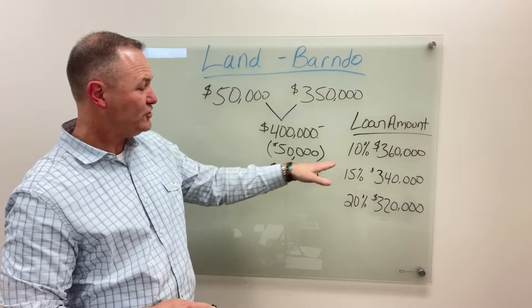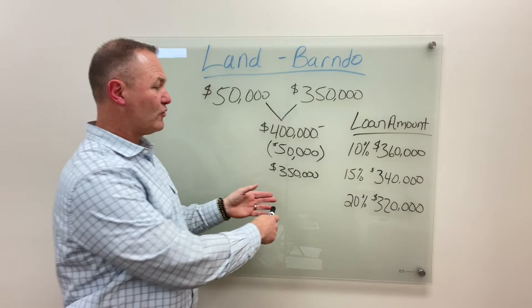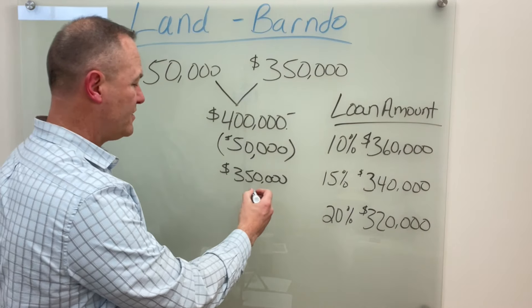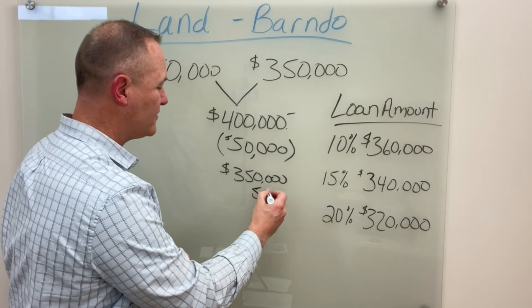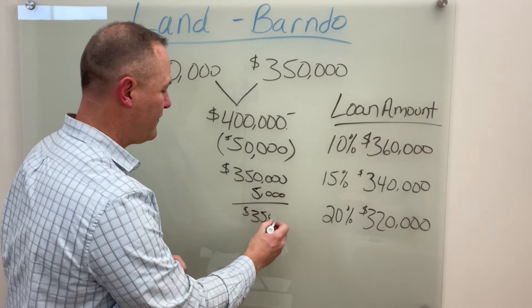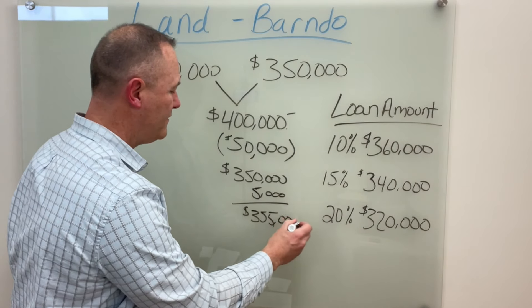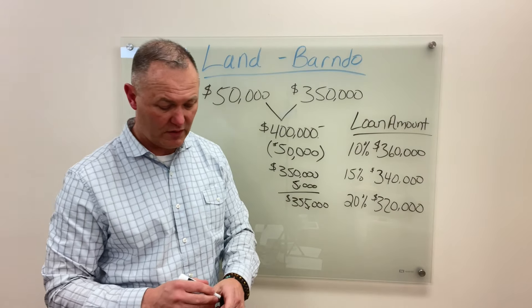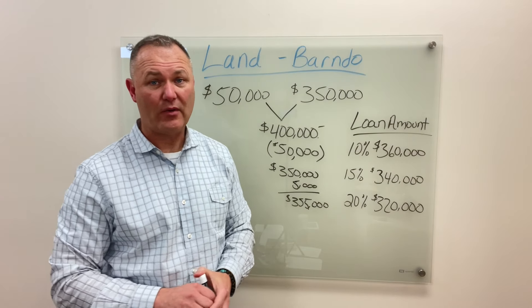In this kind of situation, most lenders will also allow you to roll closing costs back in. For example, if your closing costs were $5,000, that means you're at $355,000 that you want to borrow — and you're still underneath the requirement that the bank has for meeting your down payment.